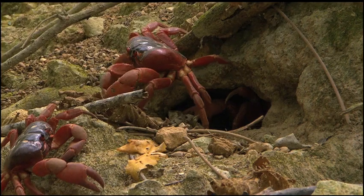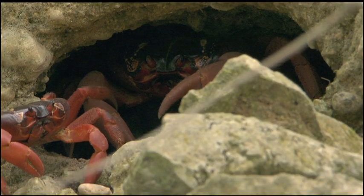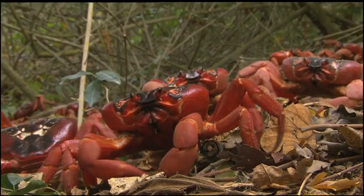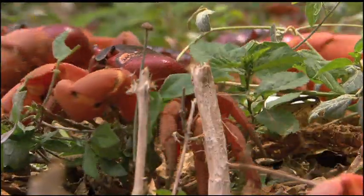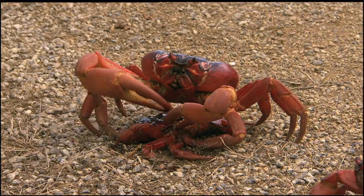Almost every square meter of the forest floor has a crab living underneath. They mostly feed off the abundant vegetation, but they will also dine on snails, birds, and even other crabs if necessary.